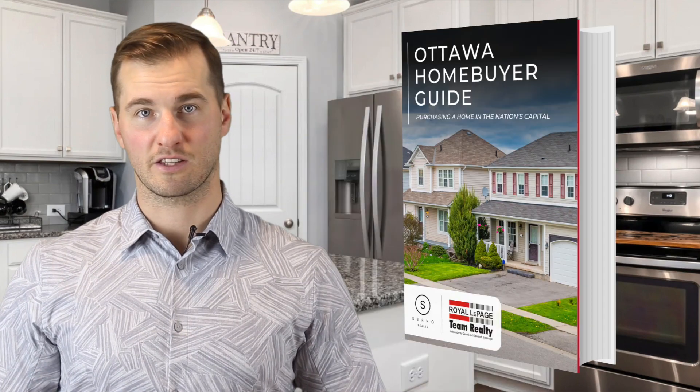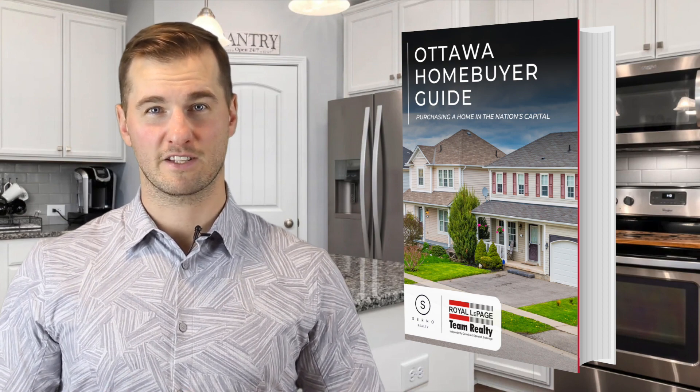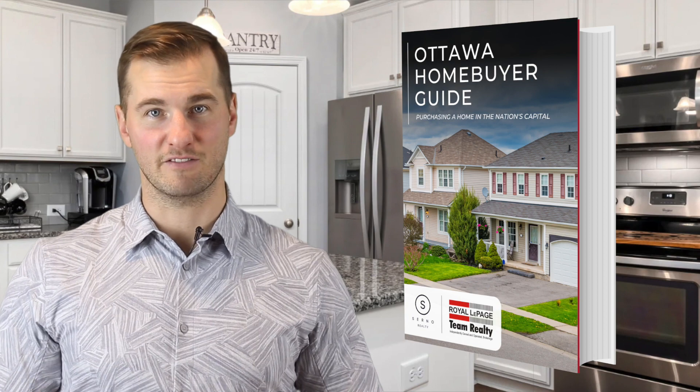If you're ready to take things a step further, be sure to click the link in the description of this video and download your Ottawa Home Buyer's Guide, which lays out the buying process in 6 easy-to-follow steps. If you find this content helpful, be sure to hit the like button and subscribe for more videos like this one. Let's get to the video.